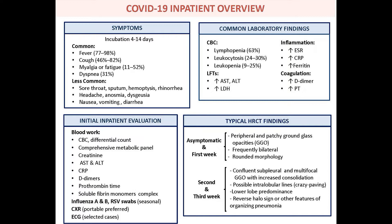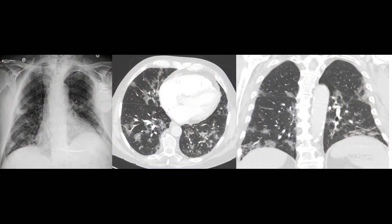It is also recommended that patients have baseline measures of coagulopathy, including the D-dimer.